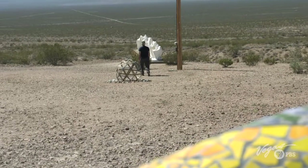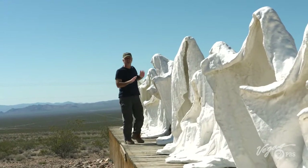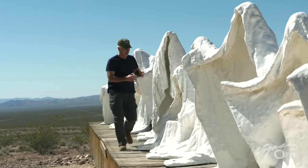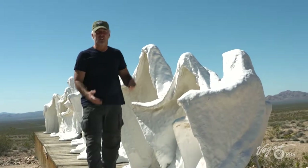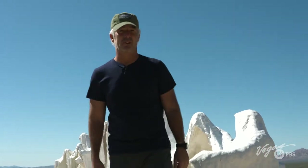The word out here with these sculptures is contrast. You see the blue sky and the colors of the desert, and then these are stark white. They're very active, but very still at the same time — very eerie, but very peaceful. You can see why Albert would want you to make the drive out here in the middle of nowhere to see these for yourself.